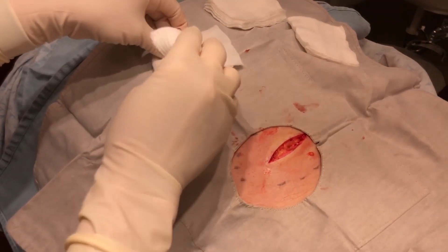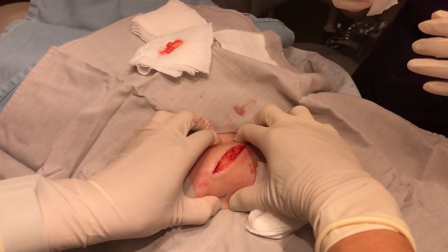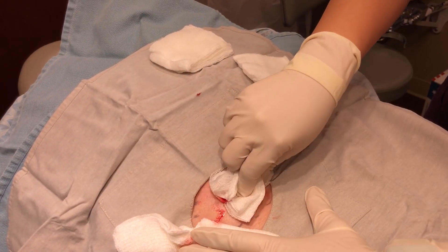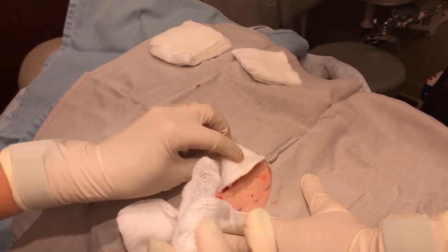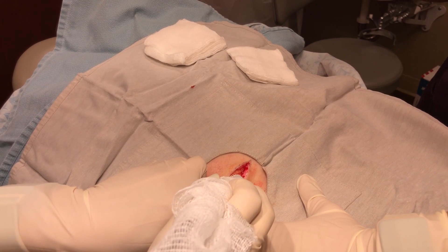Let's see if I can squeeze them. Sometimes these ones on these men, they're like wedged in there. A little buzzing noise you're gonna hear. Long-time popaholics recognize this buzzing sound — it is an electrocauterization pen. Not only do I use it to minimize bleeding, but I also use it to minimize the chances of a lipoma coming back.